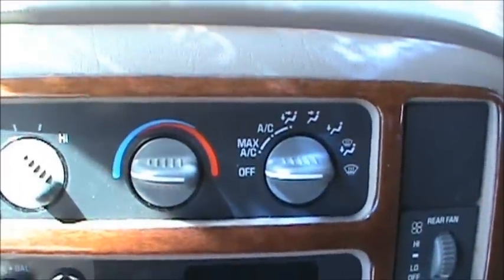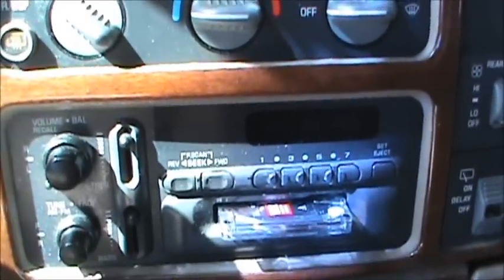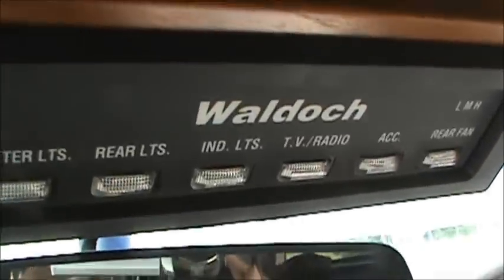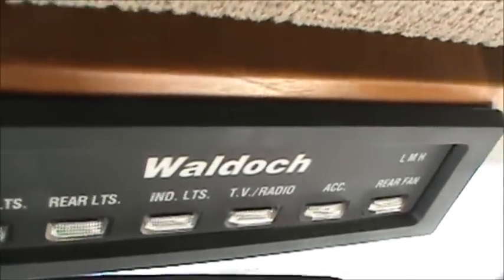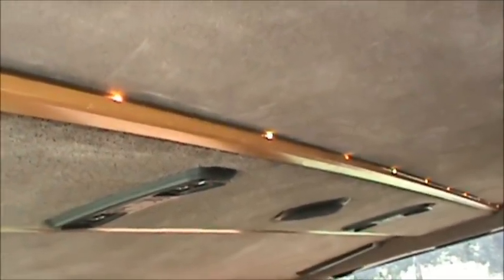The heater works, it blows pretty good, but it doesn't blow good enough down by my feet — the vents are blocked up down there and I like heat on my feet, especially in winter. Another cool thing about this van is the control panel for controlling the lights. The interior lights are nice to use at night — not real bright, so they don't attract a lot of attention.